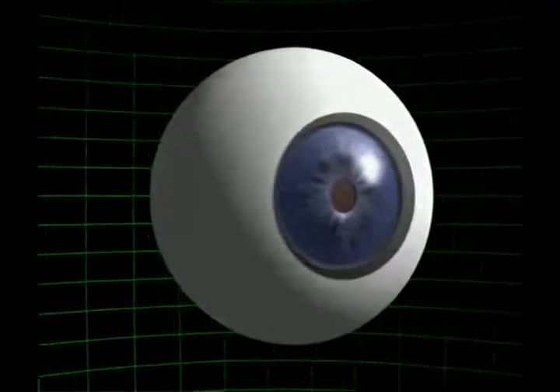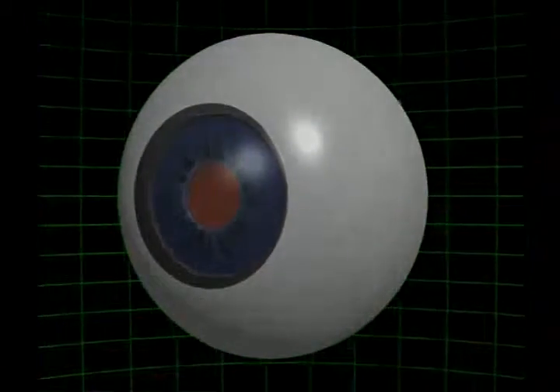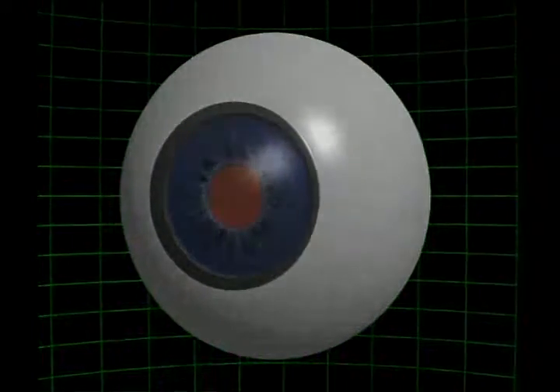Sind wir zum Beispiel an einem dunklen Ort, vergrößert sich die Pupille, um so viel Licht wie möglich aufnehmen zu können. Und an einem hellen Ort verringert sie die einfallende Lichtmenge, indem sie sich verengt.